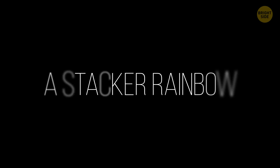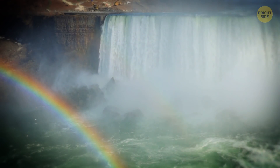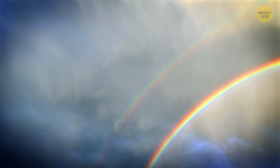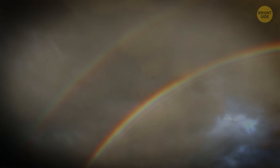A Stacker Rainbow: If you ever see one or several narrow and more faintly colored bands next to a rainbow's violet edge, those are supernumerary bands, also known as a stacker rainbow. The tinier the water droplets in the air are, the broader and less saturated the bands become.